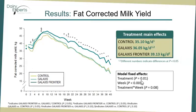Fat-corrected milk. We observed effects of treatment, week, and treatment by week for fat-corrected milk. Overall, Galaxys Frontier cows produced 4 kg per day more fat-corrected milk than control cows and tended to produce 3 kg per day more fat-corrected milk than Galaxys cows. However, no statistically significant difference was observed between control and Galaxys cows. Similarly to milk yield and energy-corrected milk yield, the treatment by week interaction was mainly driven by treatment differences being evident weeks after supplementation was initiated.